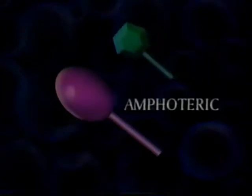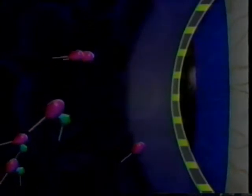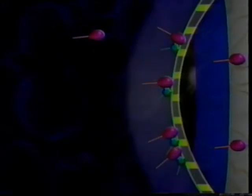In no-tears shampoos, the amphoterics ride piggyback on the regular surfactant, forming a large, complex molecule. It can still break up the protective tear film covering the eyes, but it's too big to penetrate the tissue — which theoretically means no sting.